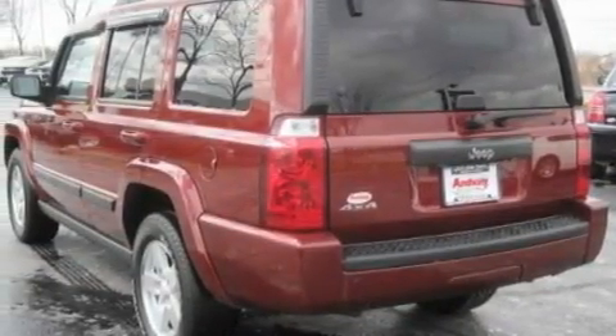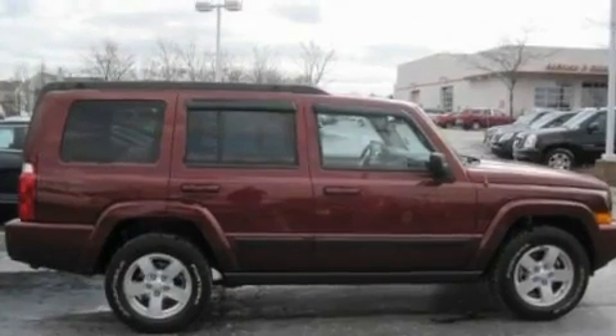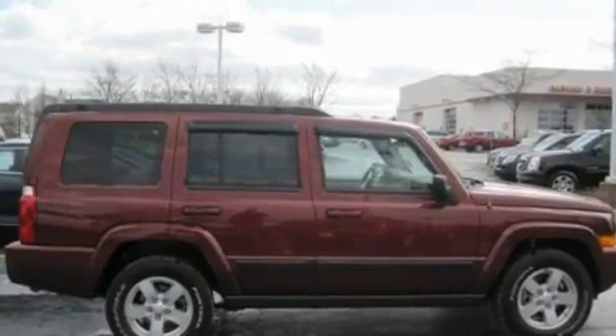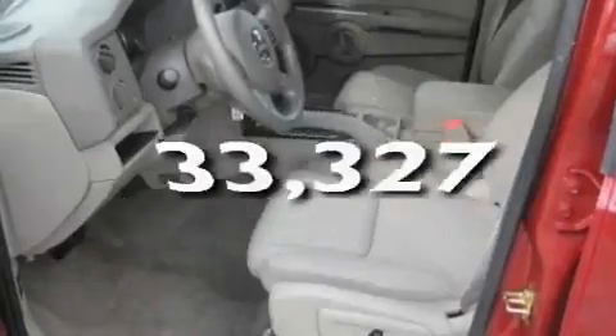Its top features include a power driver's seat, cruise control, heated side view mirrors, a CD player, aluminum wheels, a security system, a passenger side vanity mirror, a low tire pressure indicator, a rear parking aid, and this vehicle has fewer than 34,000 miles on the odometer.